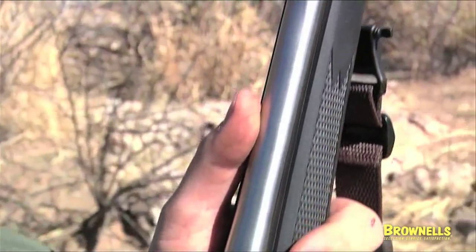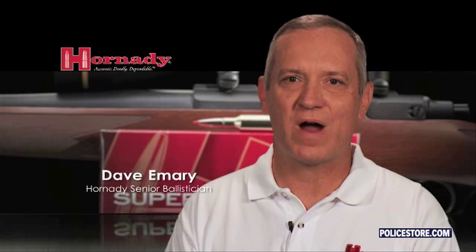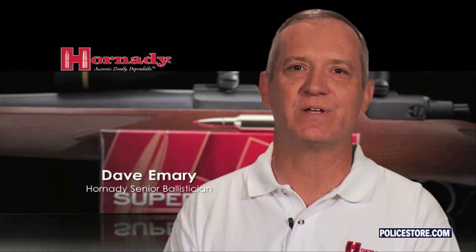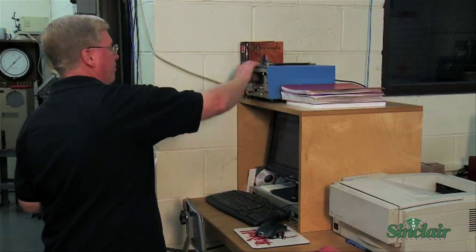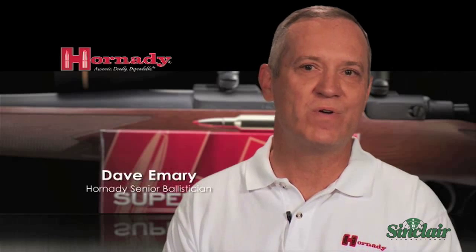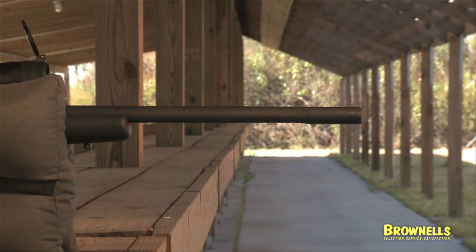Even in short-barreled rifles, Superformance is able to maintain increased velocity. We took a 300 Win Mag test barrel and progressively cut an inch off a 24-inch barrel until we got down to a 20-inch barrel. We found that with each inch of barrel removed, we only lost 18 feet per second per inch — versus the typical 40 to 50 feet per second per inch for a 300 Win Mag cartridge. In calibers such as .308s and .30-06s, we were only giving up 13 to 15 feet per second per inch. Superformance will maintain a very high level of performance even in shorter-barreled rifles.